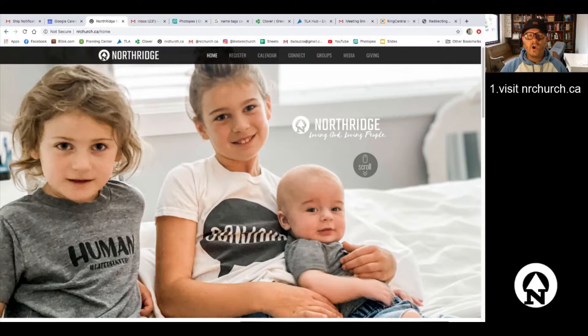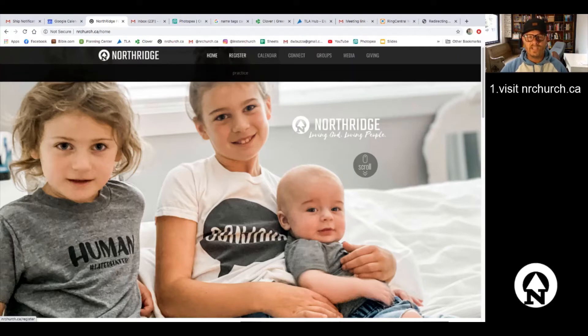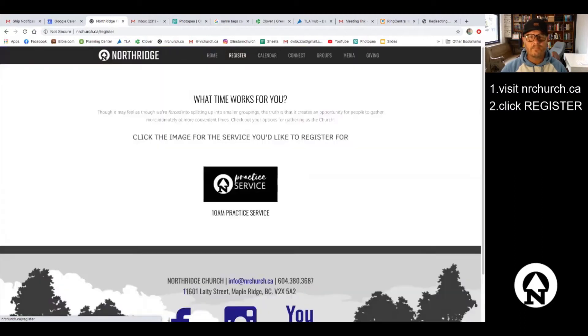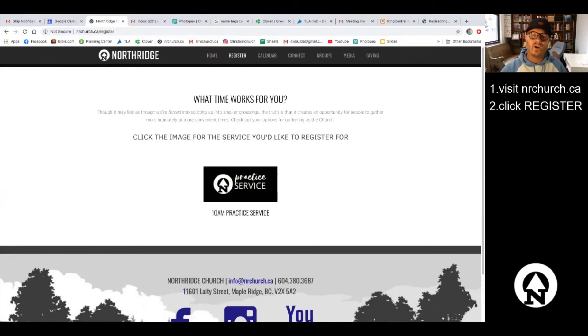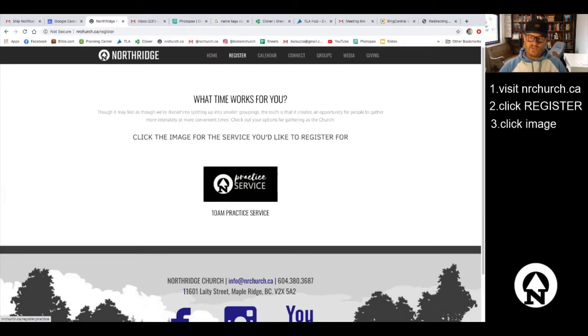You'll notice the register option right next to it — we're going to click on that. That's going to bring you to all of your options for registering. In the future you'll have several different services you can register for, so we asked the question: what time works for you? All you need to do is click on the image of the service you'd like to register for.